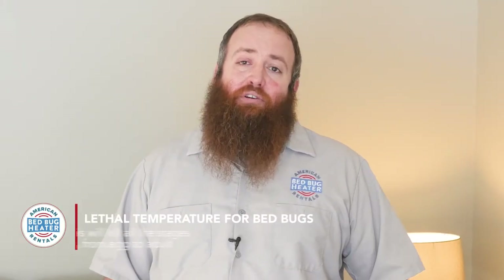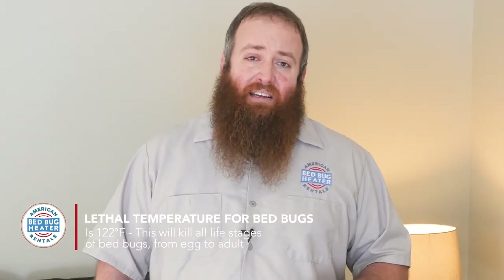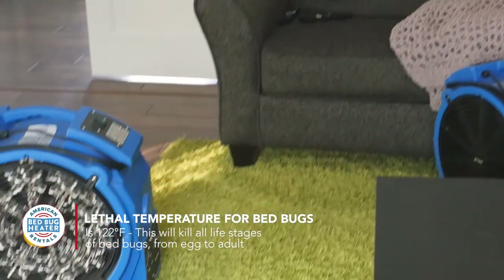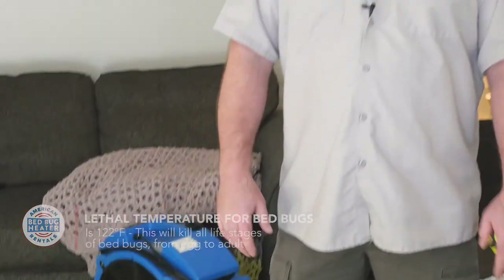In regards to lethal temperature for bed bugs, it's 122 degrees. At that temperature you'll kill everything from eggs through adults in as little as a couple of minutes — they really can't survive at that high temp. On the heater we have a built-in thermostat so you can monitor that as you're heating, and once you've hit 122, you just need to let it sit and do its thing, let it penetrate everything and cook and kill your bed bugs.